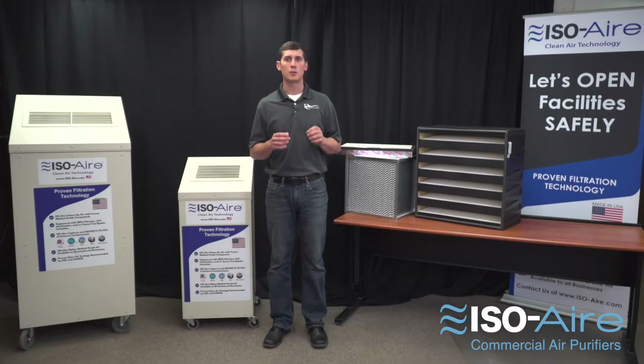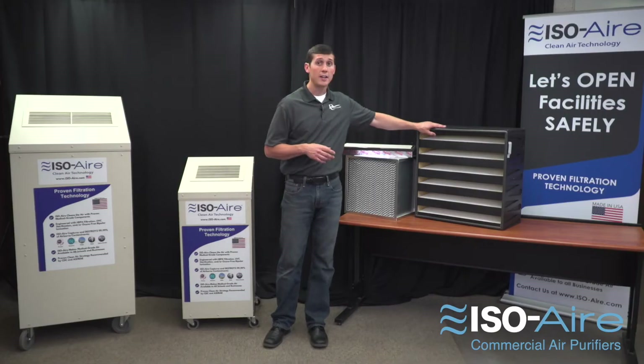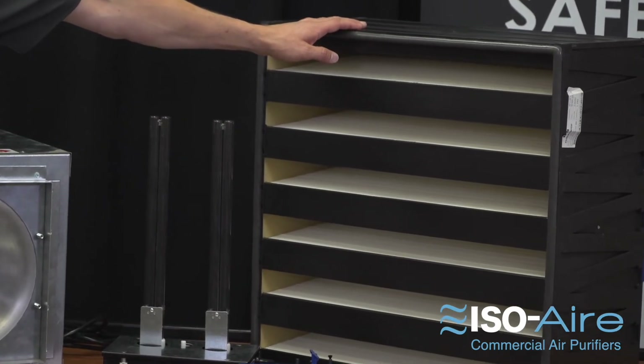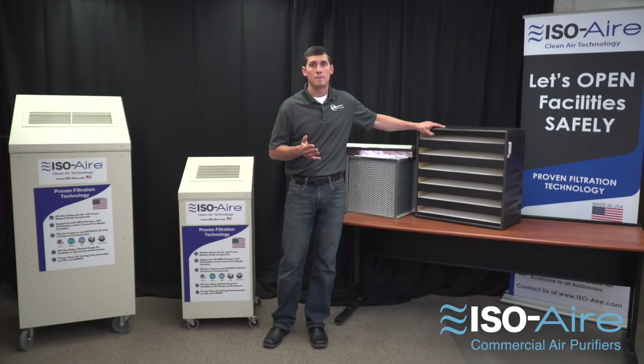When looking at HEPAs it's extremely important to look at how much filter media you have, because size matters. With the IsoAer HEPA filters we have a high capacity medical grade design. Our filters weigh up to 30 pounds. That's so we get three to five years of life out of the units.